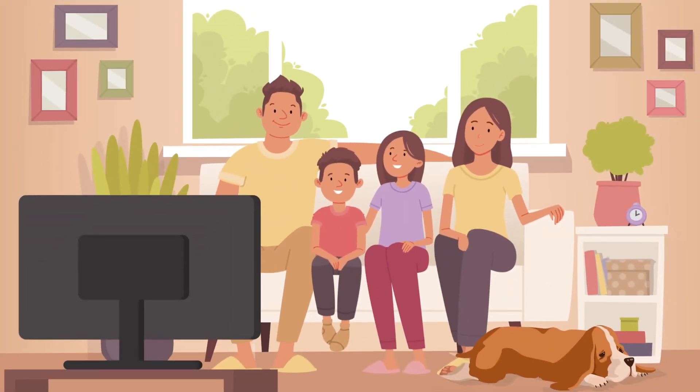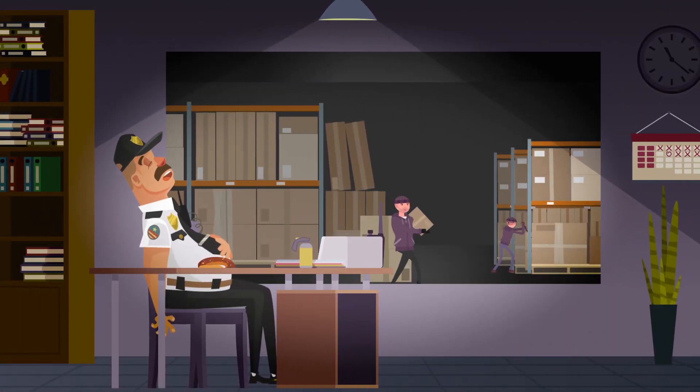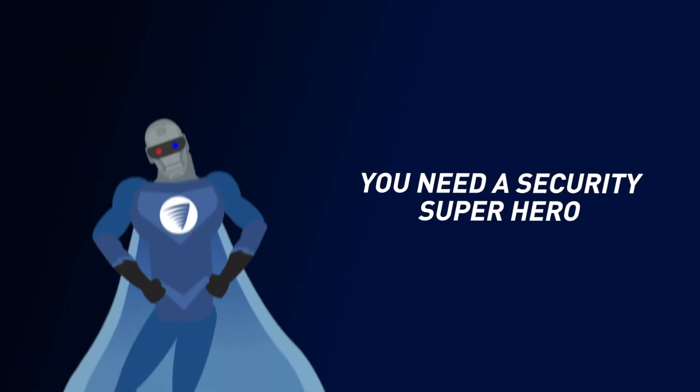You might think your current security is top-notch, first class, the best of the best — but in reality, you need a security superhero.